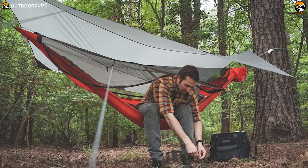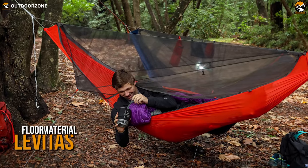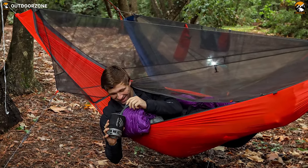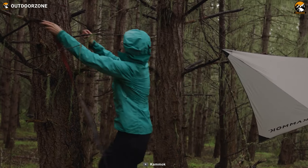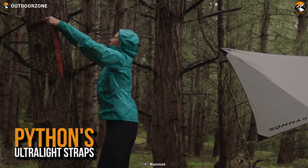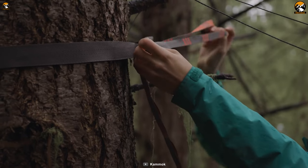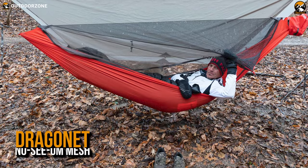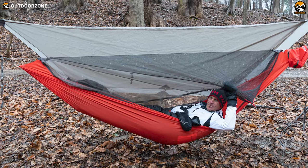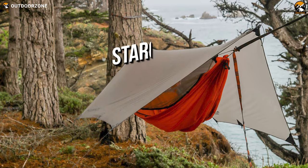Next is the Mantis UL hammock tent from Kammock, another ultralight tree tent on the list with a much simpler deployment procedure. With the Levitas 20D ripstop built floor, the Mantis UL is one of the strongest yet lightest tree tents out there. To ensure a much lighter and stronger experience, the Mantis UL boasts Python ultralight straps, which are about 15 times stronger than steel and light enough to float on water. Plus, its hammock-enclosed Dragon Net no-see-um mesh ensures that no insect can come inside to ruin your sleep. You'll also get a stargazer panel for an optimal night sky view.